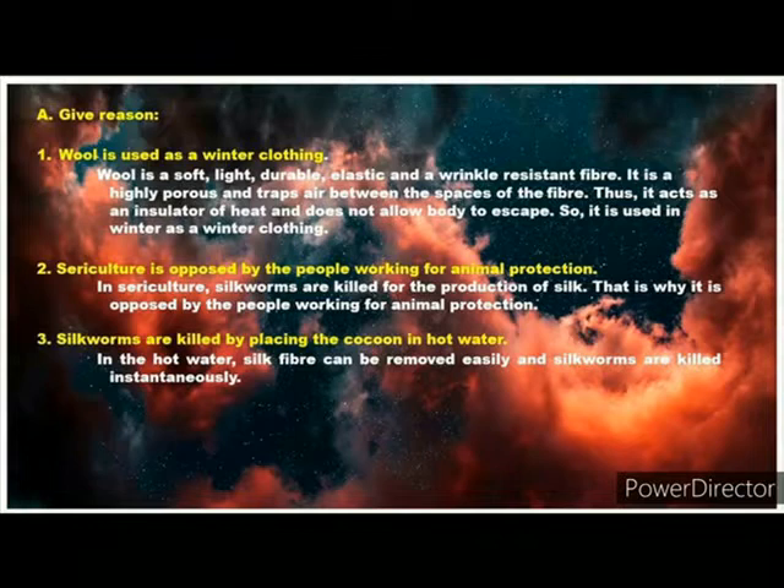Question 2: Sericulture is opposed by the people working for animal protection. Answer: In sericulture, silkworms are killed for the production of silk. That is why it is opposed by the people working for animal protection.